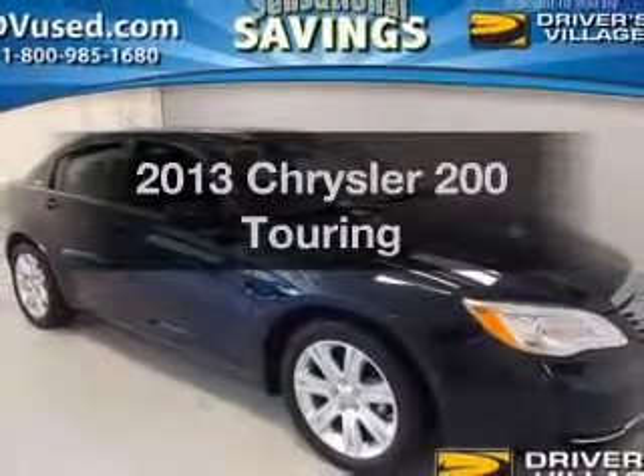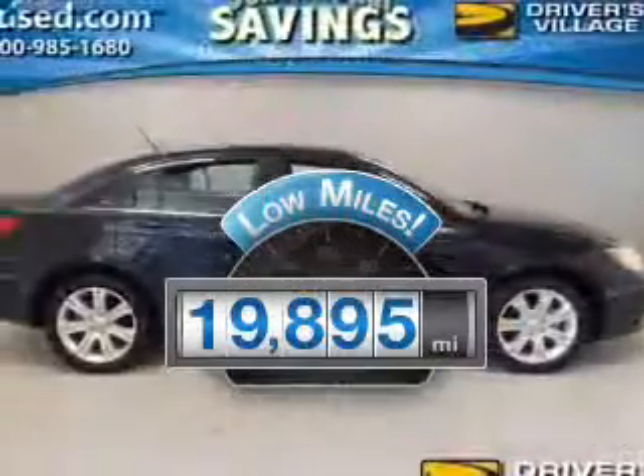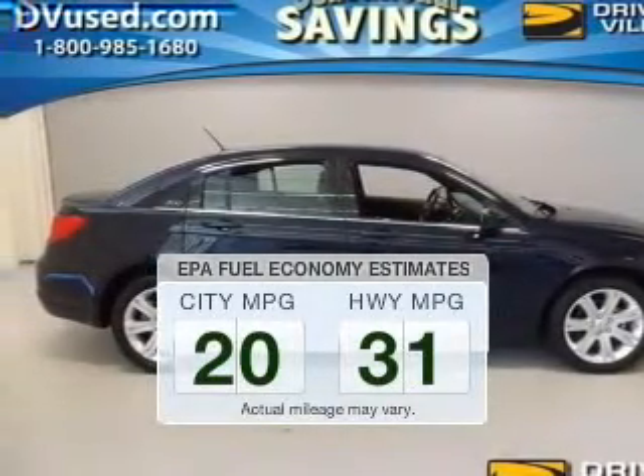This is the set of wheels you've been looking for. With low miles, this automobile will take you far and get you where you want to go. Better gas mileage means better long-term driving, and this ride delivers.